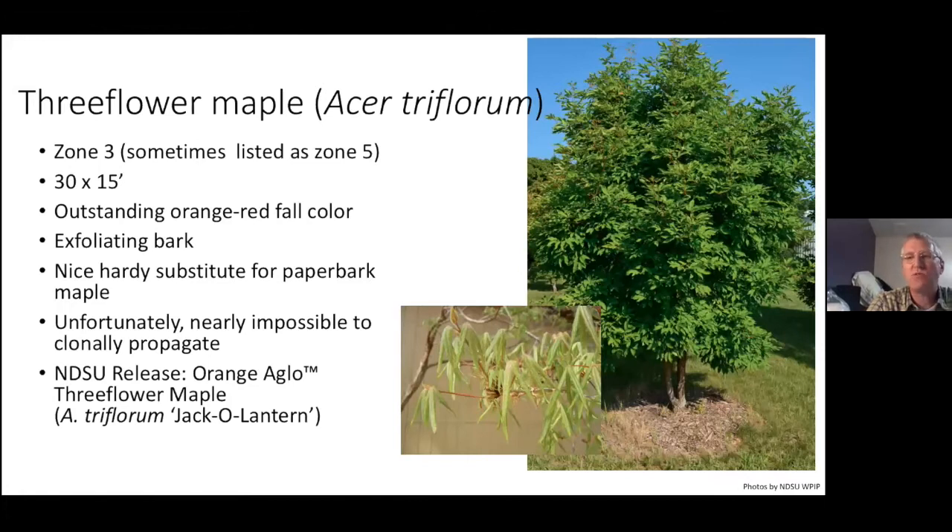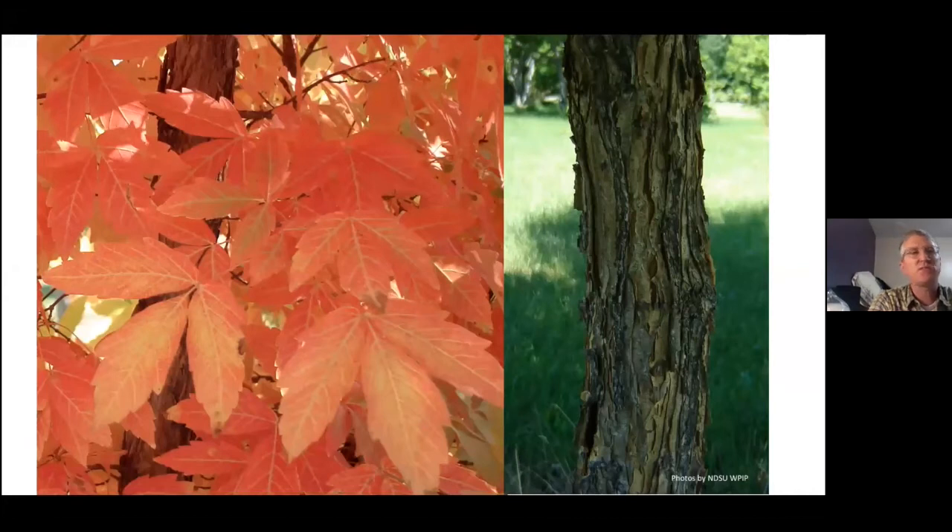Three-flower maple — we can't do Japanese maples or paper bark maples, but we have these substitutes, and three-flower maple is one. Right now you can only find it as a seedling source — it's almost impossible to propagate clonally. It's a beautiful tree with pubescent leaves, a trifoliate compound leaf with three leaflets, and beautiful exfoliating bark. You get a range of orange to orange-red fall color, and the leaves will stay on the entire winter season, giving you a really nice deciduous screen. They will turn a tannish brown but will persist.